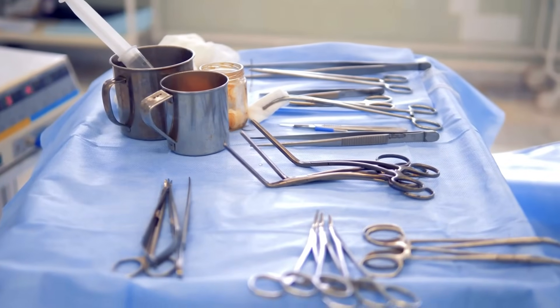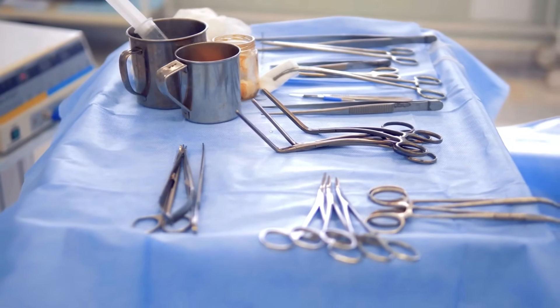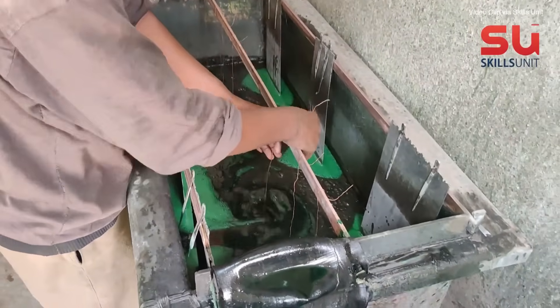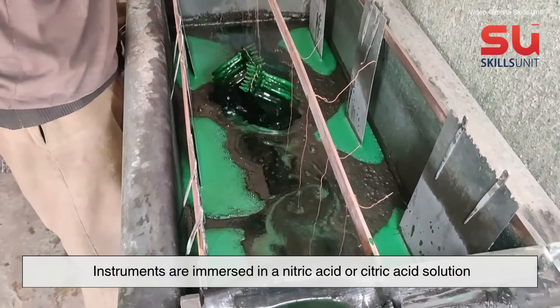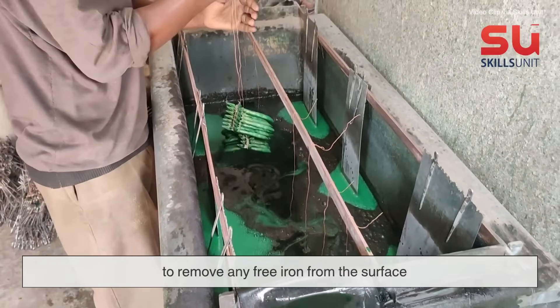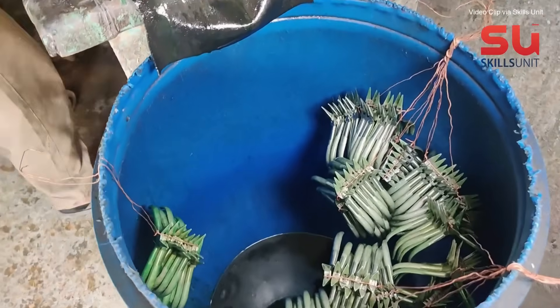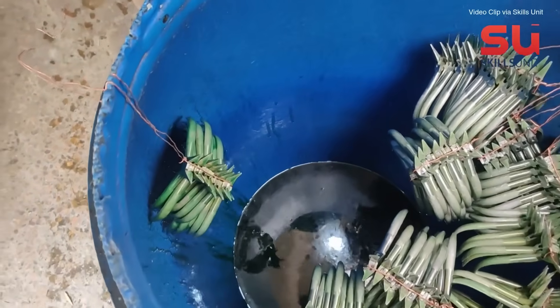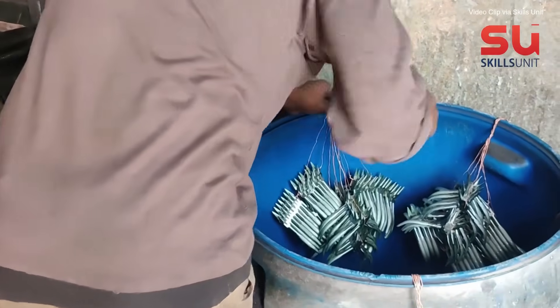Although surgical stainless steel is resistant to rust, it's not immune. That's why passivation is so important. In this chemical process, instruments are immersed in a nitric acid or citric acid solution to remove any free iron from the surface. What's left behind is a layer of chromium oxide — a natural, invisible shield that helps the tool resist rust and corrosion.